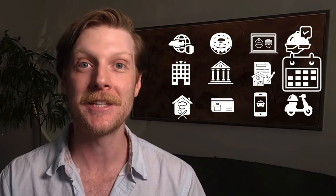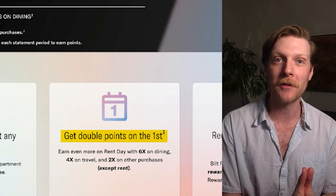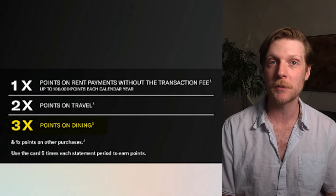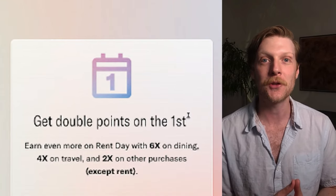The eighth interesting perk with Bilt is the first day of the month bonus. Whatever purchases you make on the first day of the month, they double your points — though this does not count for the rent payment. All other points on the first of the month get doubled. So if you can get recurring things like utilities, phone bill, or streaming payments to land on the first day of the month, that's a great perk. And since you get 3x points on dining, going out to eat on the first of the month brings you to six points per dollar spent on dining.